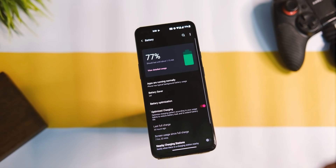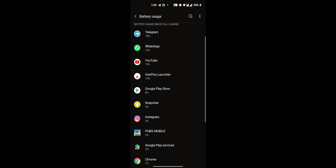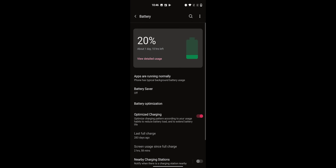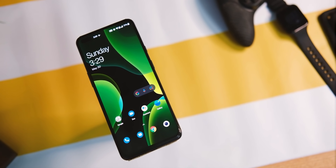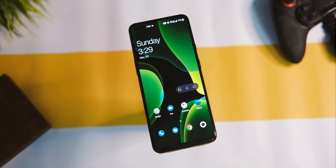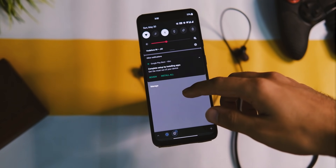Coming to the battery life — that has been decent for me as well as other users, nothing extraordinary. That is around 6 to 6.5 hours of screen-on time usually with no gaming on 90Hz mode, which is fine. But again I have seen better results on Android 10, so not a battery champ as such. The overnight drain was around 4%.